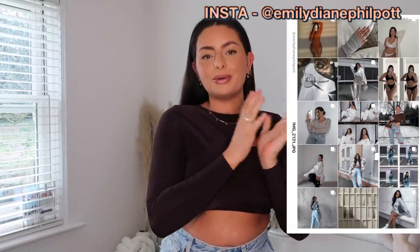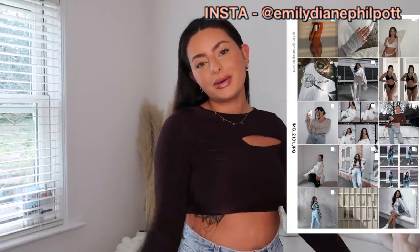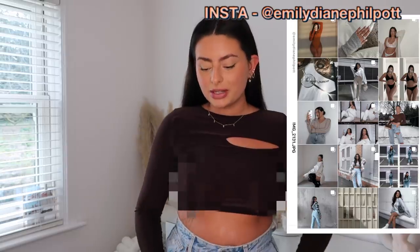Hey guys, welcome back to my channel, or welcome to my channel if you're new here. As you can tell from the title, we are going to be doing a huge Boohoo haul today, which I'm so looking forward to. I've just unpackaged everything and they seem to have just upped their game - all the quality feels amazing and all of the pieces are so cute, but there is a lot to get through so I'm just going to get straight into it.